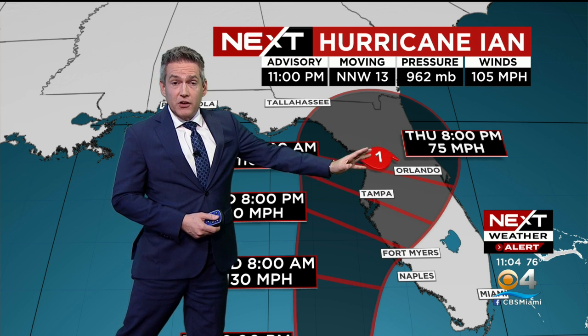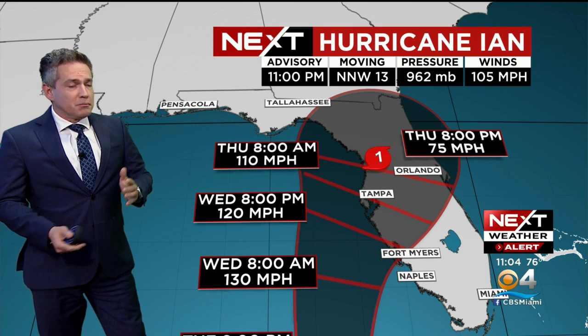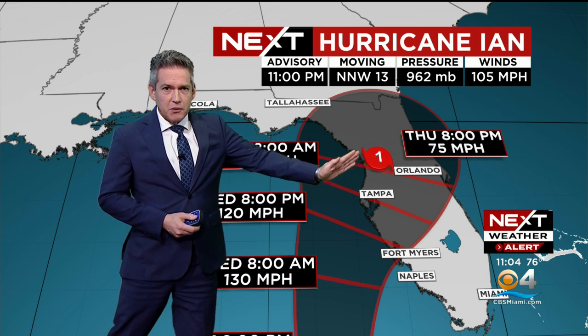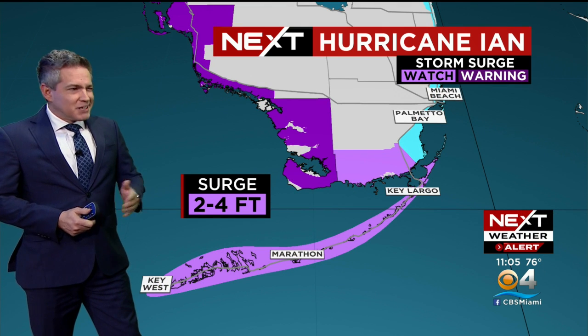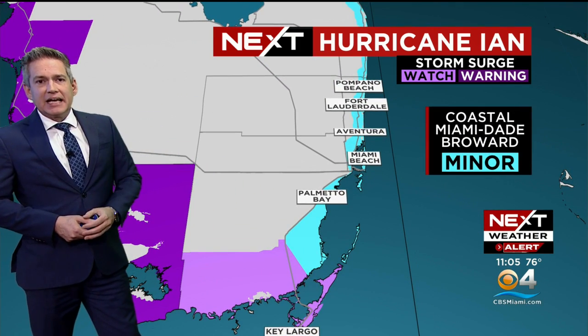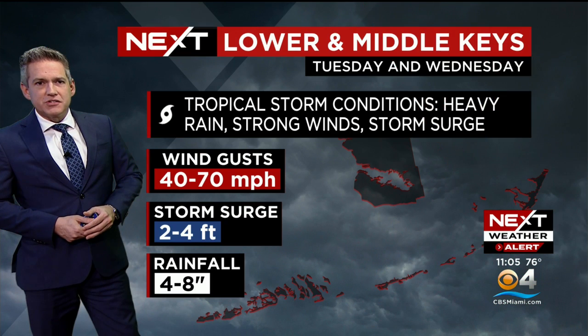The storm is then going to head up towards the peninsula — another change — and then crossing to the north and east. The models are still going back and forth a little. The latest Euro run is very interesting: it has the storm going back north after it makes landfall. Basically, we need to prepare in South Florida for a tropical storm. We do have a hurricane warning for the Dry Tortugas, but still no significant changes here. Key West up to the Seven Mile Bridge is still a tropical storm warning, and from Marathon up we have a tropical storm watch for potential gusty winds. Surge will be an issue: two to four feet, then minor coastal flooding for coastal Miami-Dade and Broward counties heading into the next 24 to 48 hours.